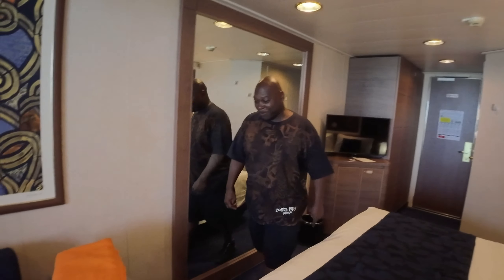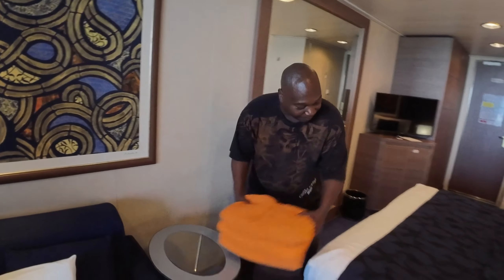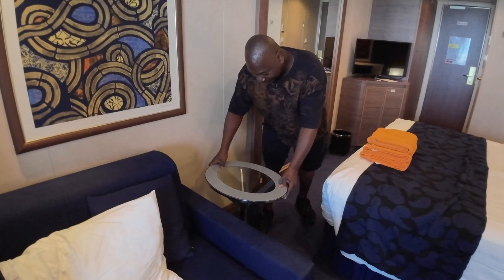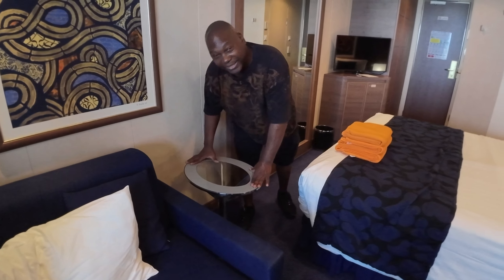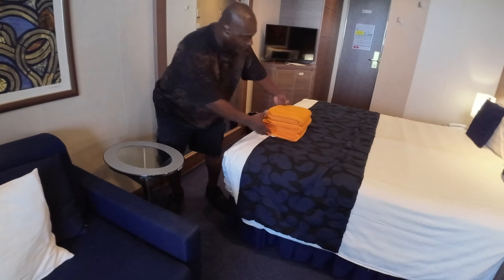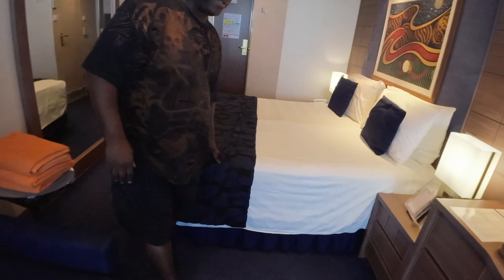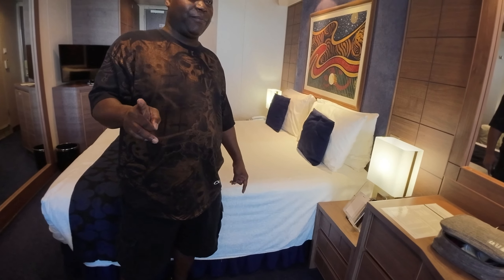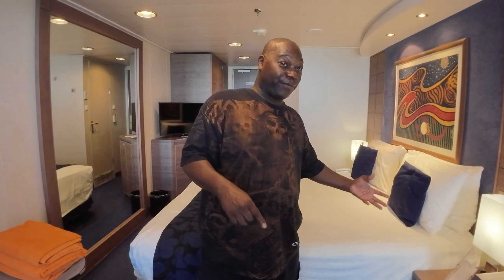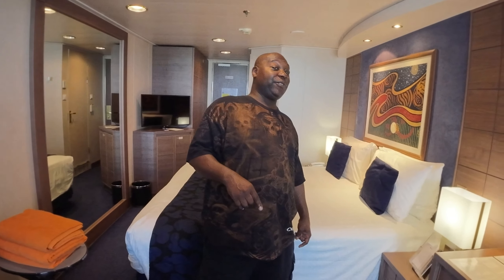We have here our table — smallish table, but it makes do. We will see later on whether, if you're diamond status, you are allowed a complimentary bottle of champagne. On our last three-day cruise they didn't put it there but gave it to us, and then on the last three-day cruise they were like three days or less, they don't give it to you. We'll see what they do here.